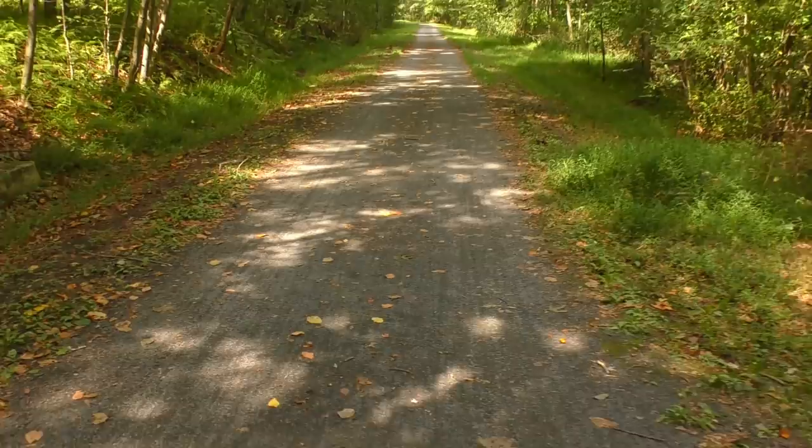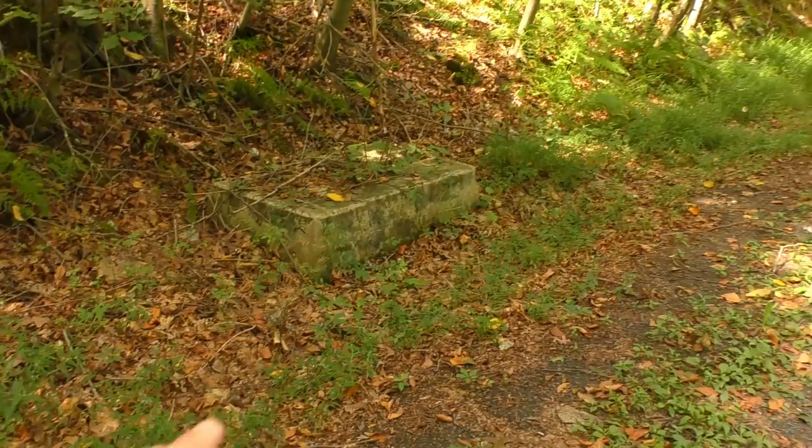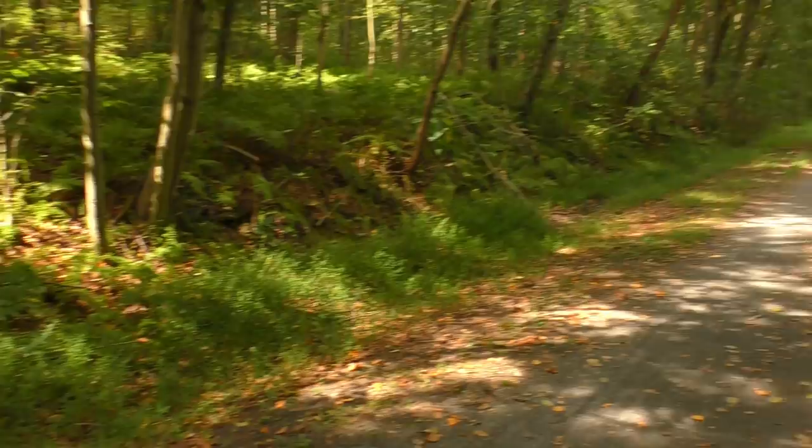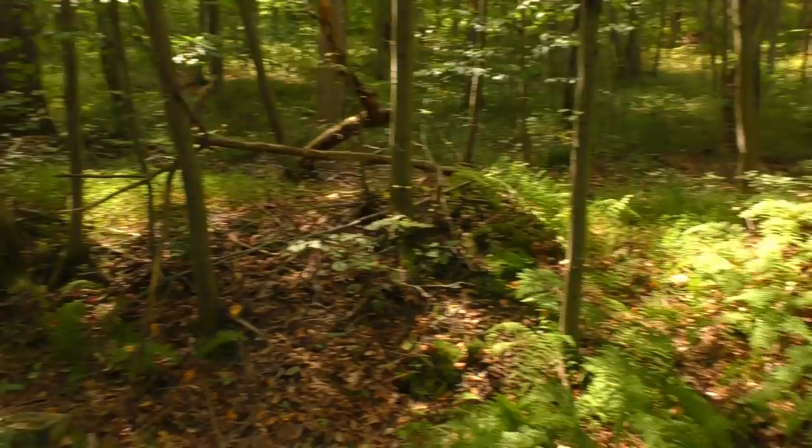Here's our first sign of anything railroad history-wise. There are some foundations here — not quite sure what they were. There's like a signal tower here or something. A couple of places off along the side of the trail look like there might have been some cellar holes or houses at one point.